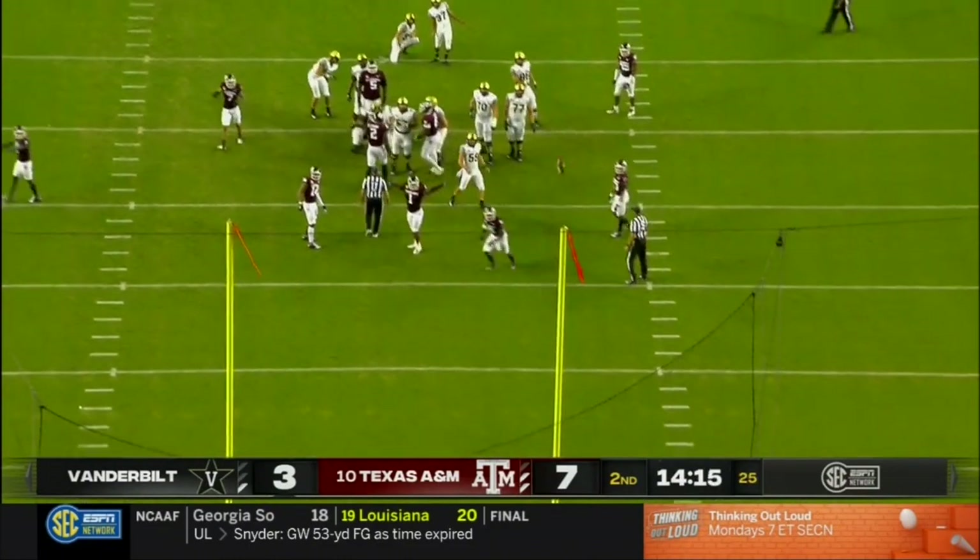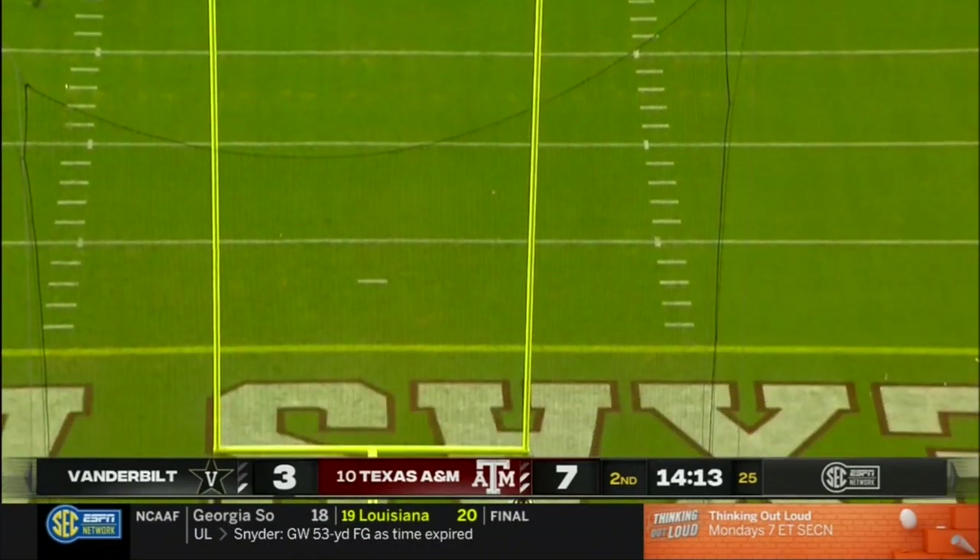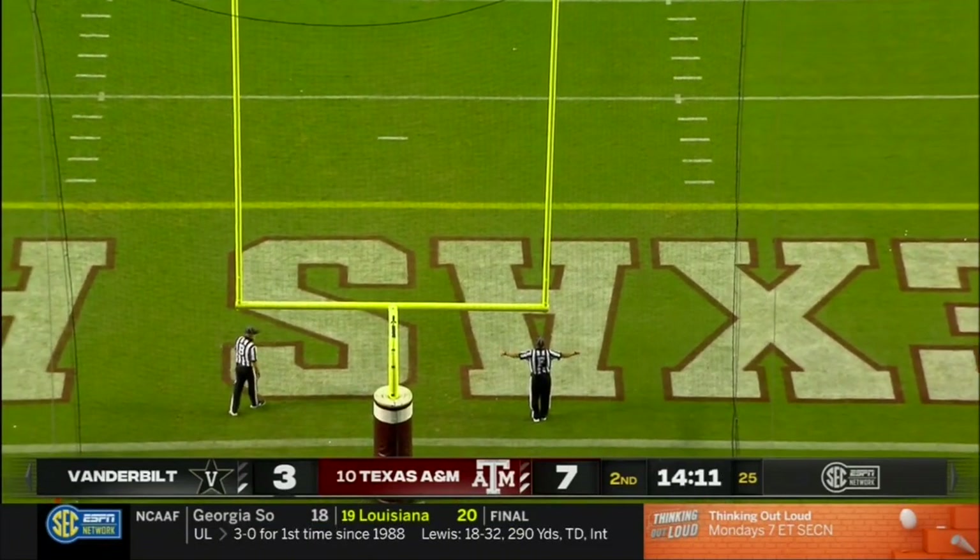Snap is good, hold is true, and it will hook left. Plenty of distance, just started hooking on him.